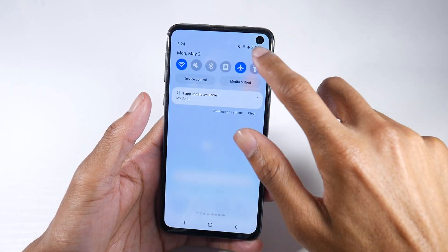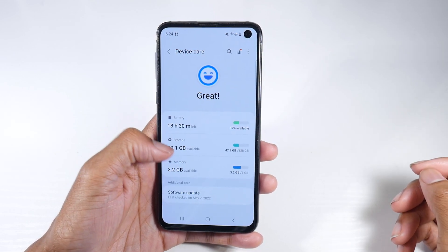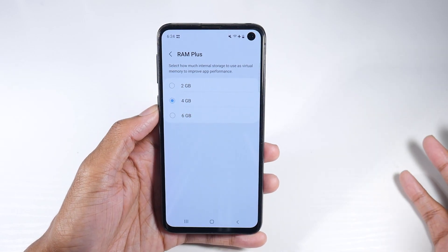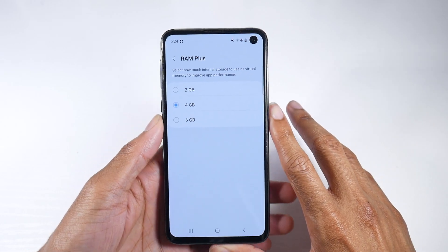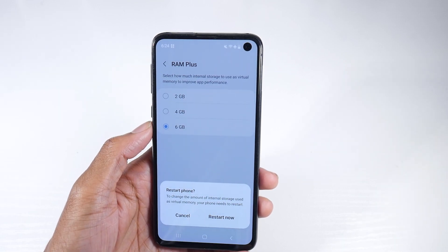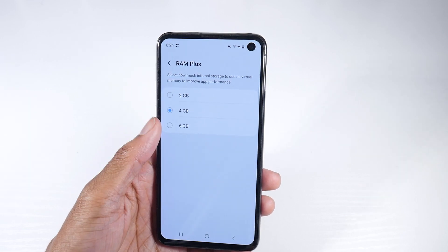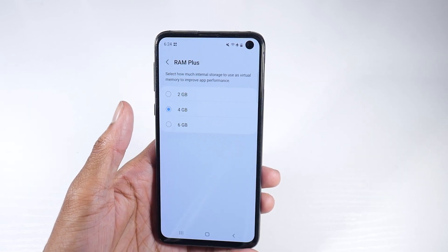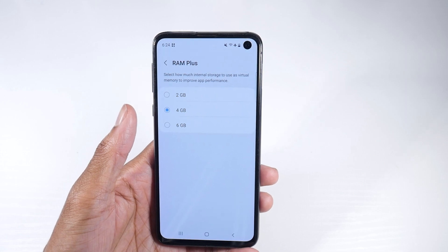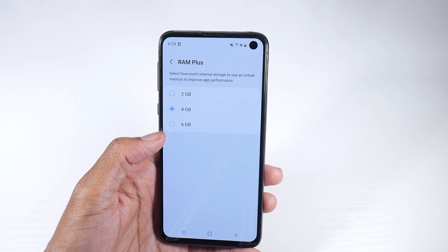The next important feature — we're going to go into settings, then battery and device care, and click on memory. We have the RAM Plus option, still on here, set to standard four. If you've ever had a problem running a ton of applications in the background on the S10e, I would go ahead and set this to six. I don't do a ton of multitasking so four is fine, but if you want more RAM to run more apps in the background without it lagging or jittering, set it to six and you'll see a pretty good performance jump.